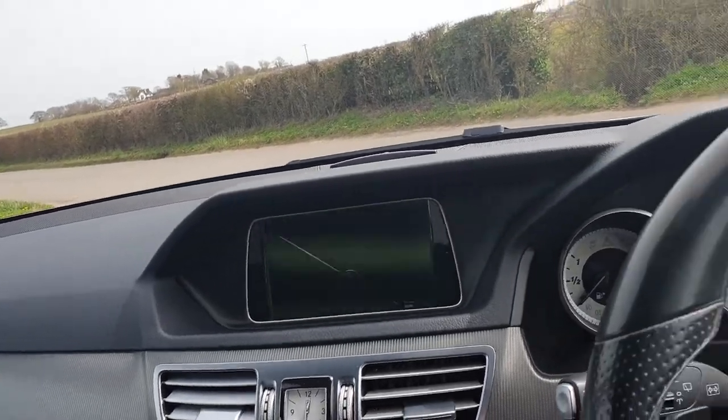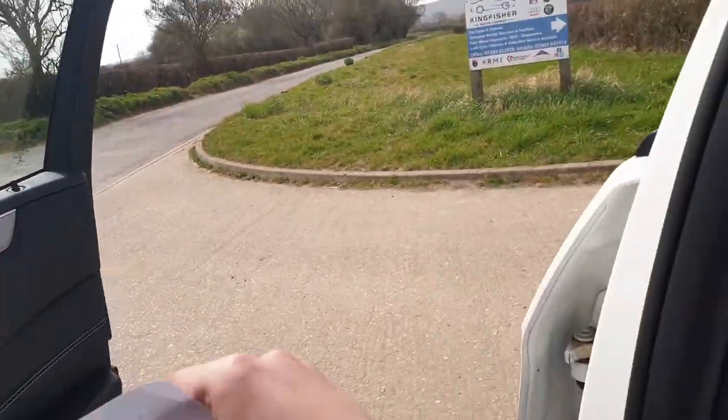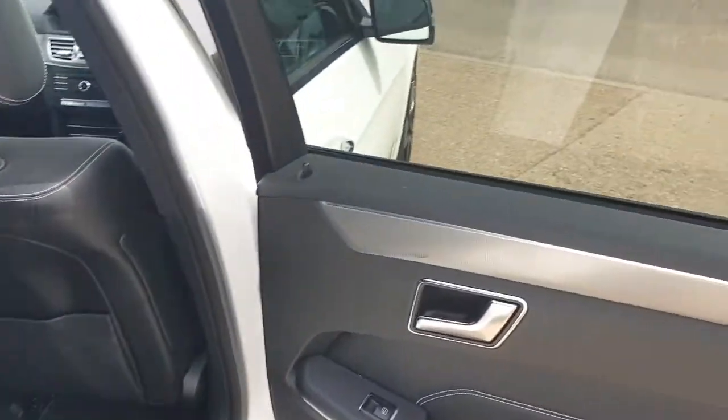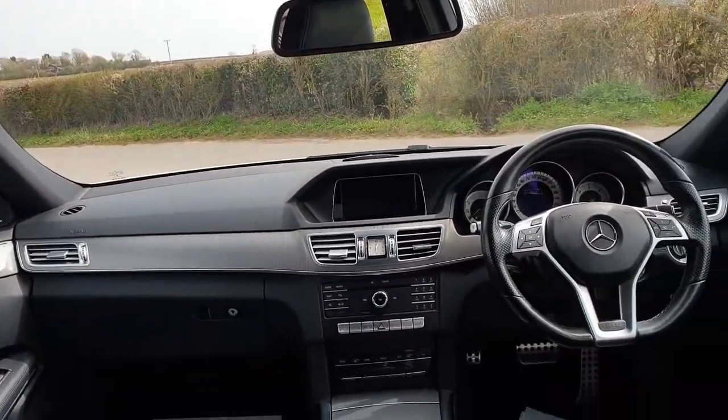I'll also show you the rear of the car. As you can see, also in excellent condition. You have the AMG floor mats front and rear. Here is a view of the front of the car.